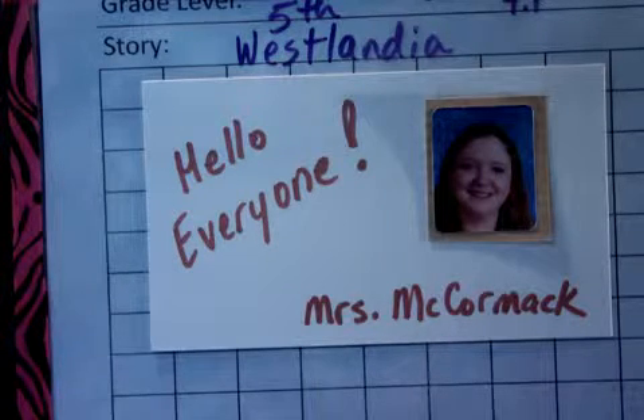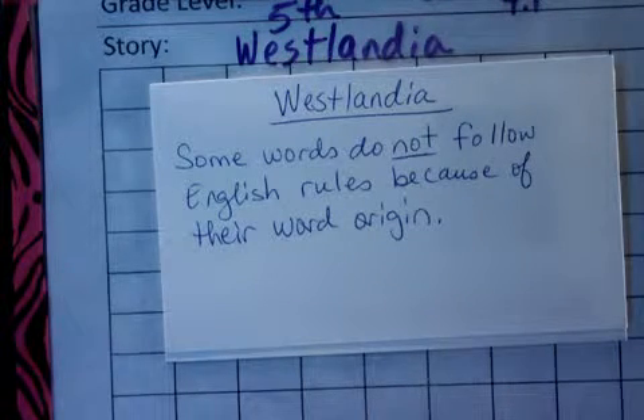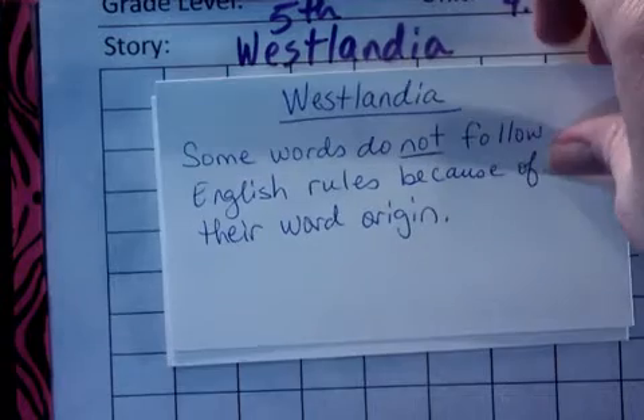Hey guys, we're going to be working on your words for Westlandia. I wanted to let you know that some words do not follow the English phonics rules because of their word origin. Origin means where it comes from, so a lot of your words in this list come from other places like Hawaii, Spanish words, Poland, Australia, and also some American Spanish words. Some of these words are not going to follow the rules exactly how we've been learning them, but know that it's because of their word origin.